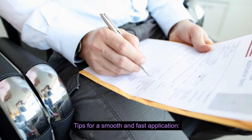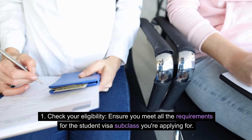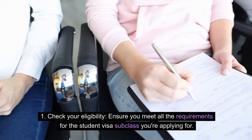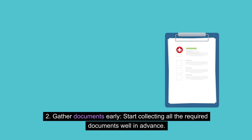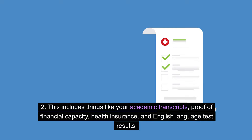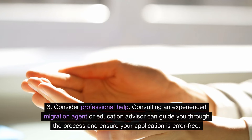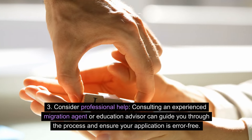Tips for a smooth and fast application — before you apply. Check your eligibility: ensure you meet all the requirements for the student visa subclass you're applying for. You can find details on the Department of Home Affairs website. Gather documents early: start collecting all the required documents well in advance, including your academic transcripts, proof of financial capacity, health insurance, and English language test results. Consider professional help: consulting an experienced migration agent or education advisor can guide you through the process and ensure your application is error-free.